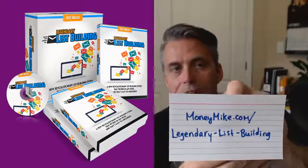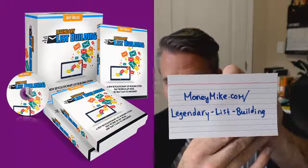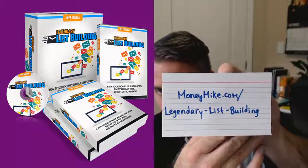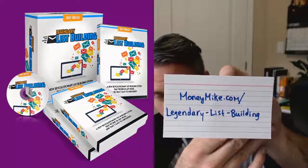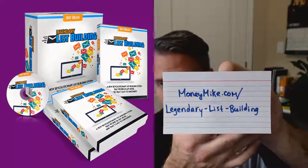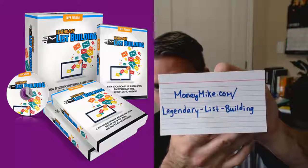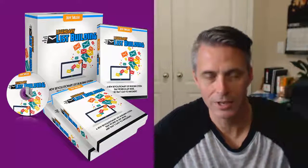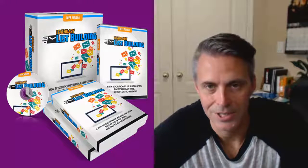If you want to check this out, I'll show you a link here. Remember: the money is in the list — I know you've heard it before, but it really is the case. Once again, congratulations to Adriana S. To check this out further, go to moneymike.com/legendary-list-building. They do take these products down from time to time, so don't wait — go check it out right now. It's the action takers that make things happen. I'm Michael Carter — thanks for joining, and we'll see you next time.